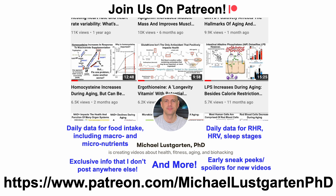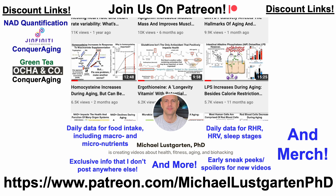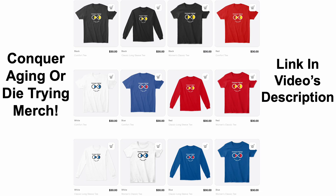If you're interested in more about my attempts to biohack aging, check us out on Patreon. We've also got a whole bunch of discount links and merch that you may be interested in, including discount links for NAD quantification, green tea, epigenetic testing, oral microbiome composition, at-home blood testing, diet tracking, or if you'd like to support the channel, you can do that with Buy Me A Coffee. We've also got merch — if you're interested in wearing the Conquer Aging or Die Trying brand, that link and all the other discount links will be in the video's description.